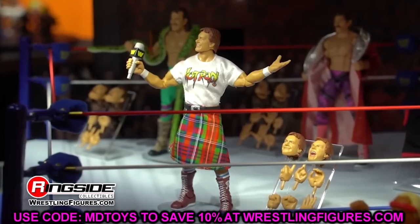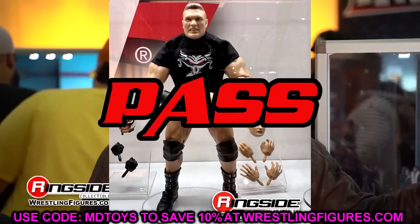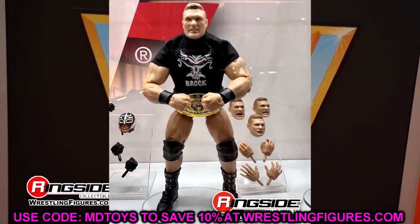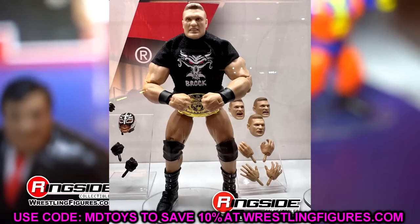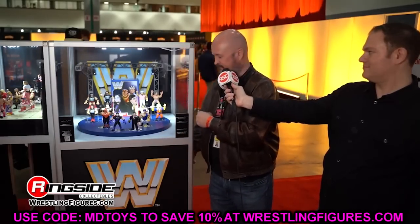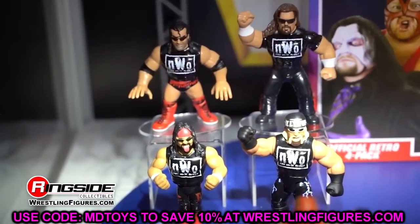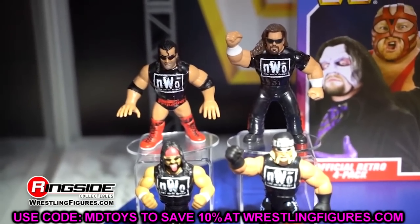Next up is the Ruthless Aggression Ultimate Brock Lesnar. If you have the Ruthless Aggression Elite Brock, I'm not sure you need this. I'm not a big fan of the head sculpt here. You get added articulation on the boots and butterfly joints, but I almost want to say pass. Am I going to buy it? Absolutely — I love this look of Brock. But if you don't already have the Ruthless Aggression Elite, maybe snag this. Overall, I'd say pass — there's not a lot here you'd miss besides the shirt.